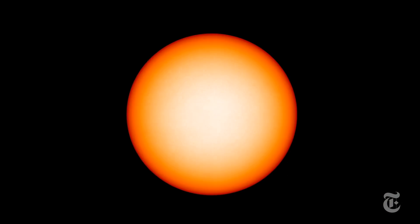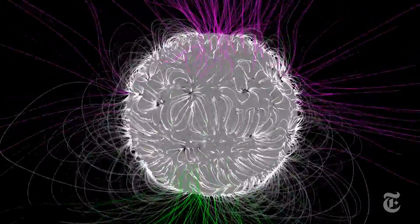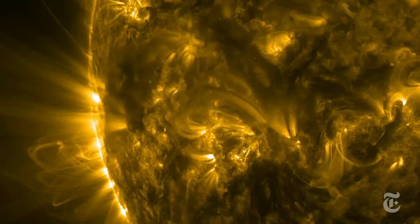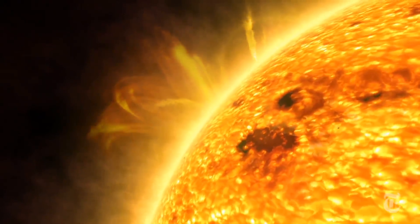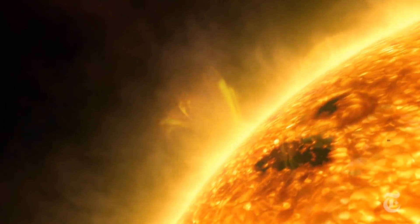The surface of the Sun looks placid to our eyes, but it is pierced and roiled by strong magnetic fields. The fields trap gas blowing off the Sun and lift it into glowing arcs and streamers. Scientists don't understand how the corona works, or why it's hundreds of times hotter than the surface of the Sun.